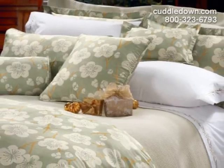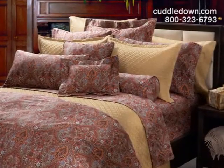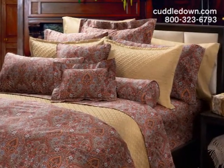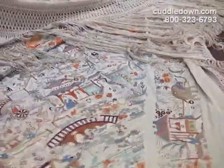Ever wonder how the exclusive Cuddledown sheets you're snuggling into bed with are created? We develop our designs from a variety of sources, from commissioned artists and international design houses to textile archivists.